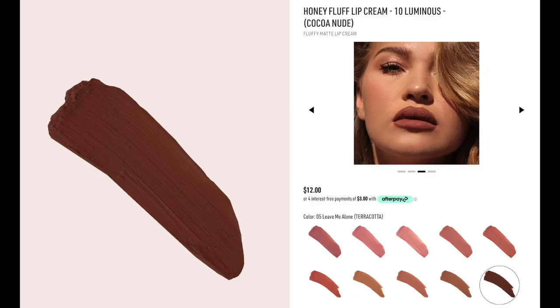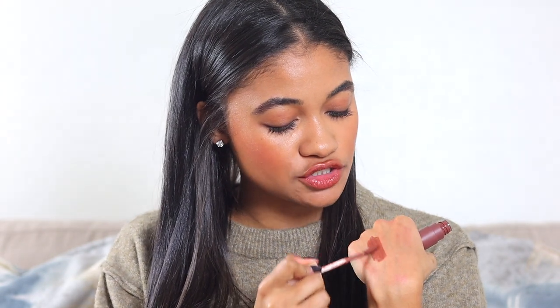This is from Jason Wu and this is called the Honey Fluff. I have one shade in this and I'm obsessed with it — this is the most beautiful color. It's called Luminous, I believe. I also have the matching lip liner and it's just so good. This is like more of a whipped texture, which I love because sometimes liquid lipsticks are just too much.